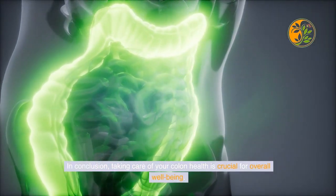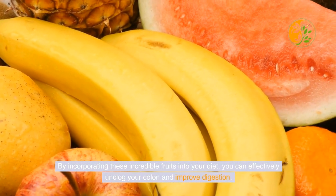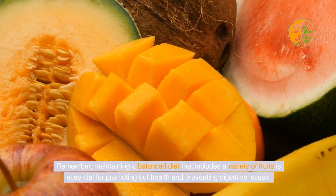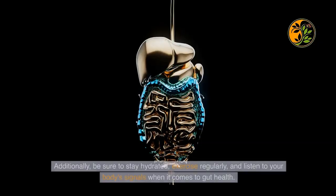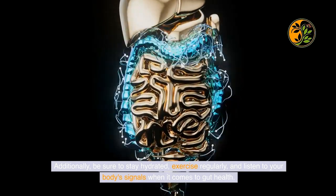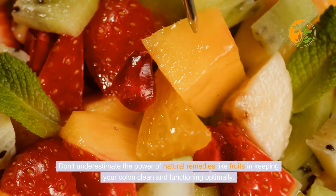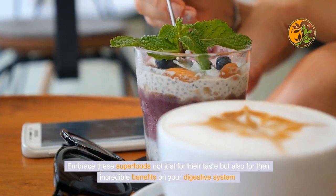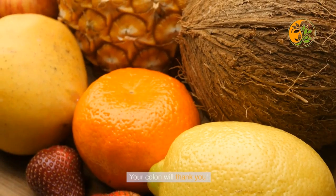In conclusion, taking care of your colon health is crucial for overall well-being. By incorporating these incredible fruits into your diet, you can effectively unclog your colon and improve digestion. Remember, maintaining a balanced diet that includes a variety of fruits is essential for promoting gut health and preventing digestive issues. Additionally, be sure to stay hydrated, exercise regularly, and listen to your body's signals. Don't underestimate the power of natural remedies like fruits in keeping your colon clean and functioning optimally — your colon will thank you.